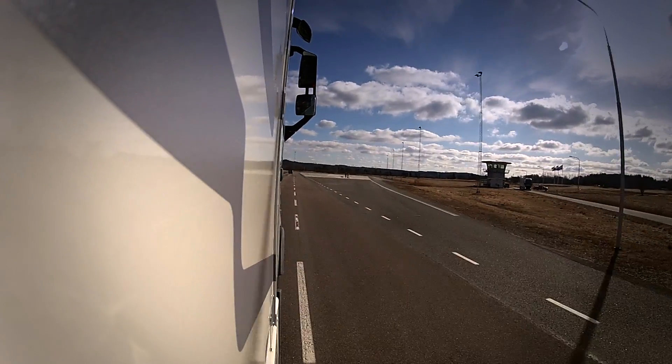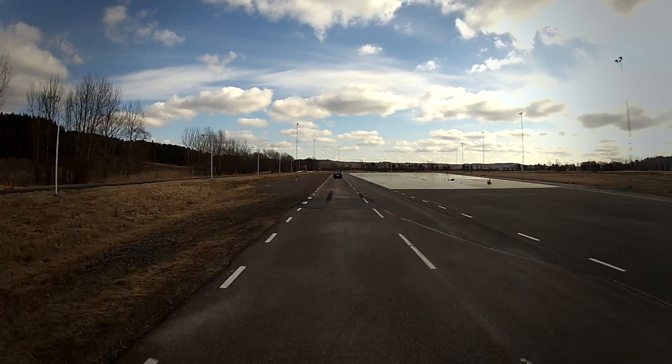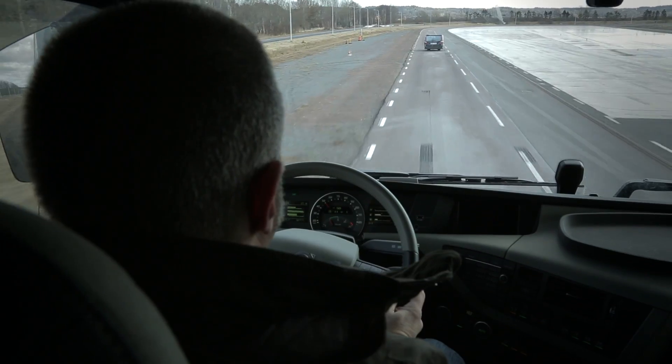Accelerating, heading towards the vehicle, we are pushing on the cruise control. We have reached a speed of 50 kilometers an hour. We're heading towards the obstacle. I'm just waiting to see what happens. My foot is on the floor, I'm not touching anything.